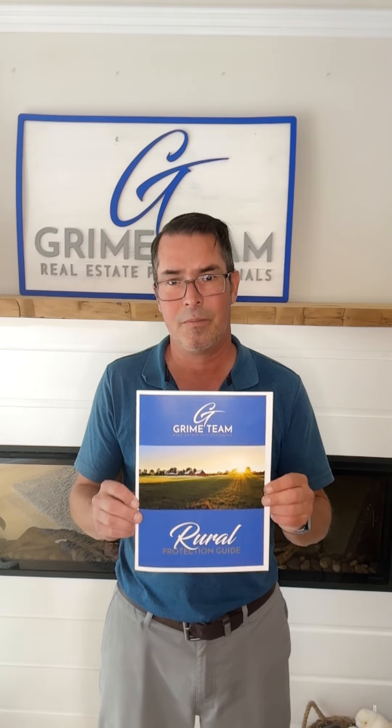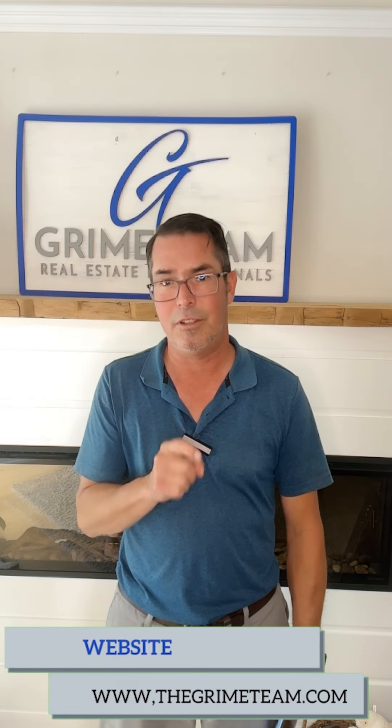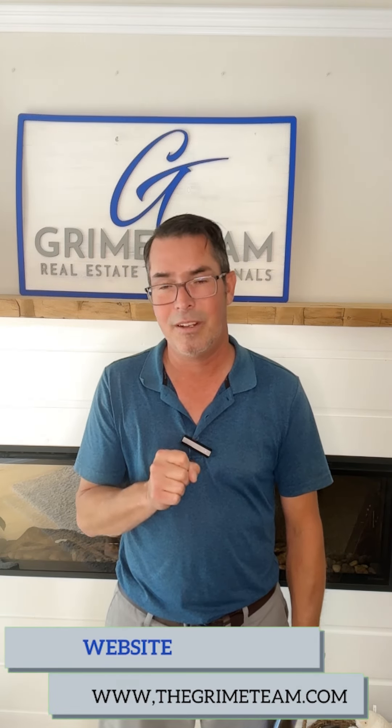Our team has knowledge in all of these areas, and all of them are outlined in our Rural Protection Guide — lots of great information in here. So when buying your next slice of rural paradise, make sure you know the ins and outs of buying rural property, because it's completely different than buying in town.